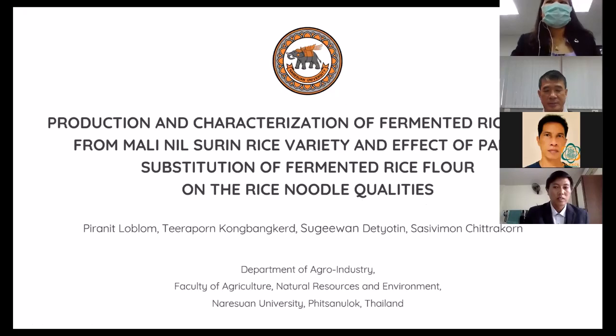Good morning, everybody. I'm Pitanit Lop-Long from the Faculty of Agriculture, Natural Resource and Environment at Naresuan University, Thailand. Today, I'm going to talk about my research on the topic of production and characterization of fermented livestock.